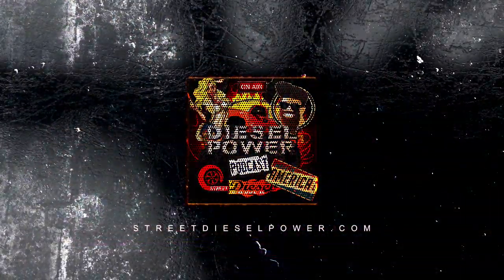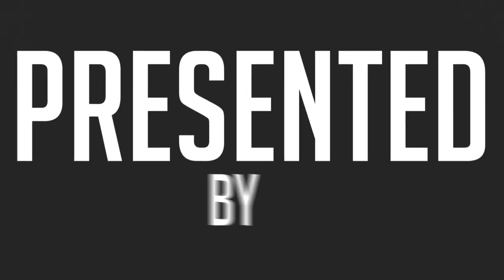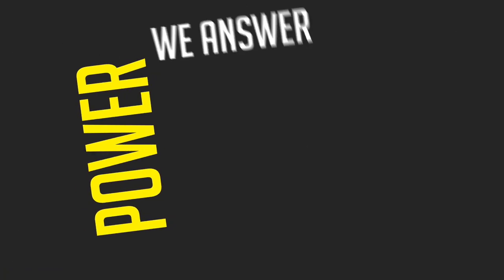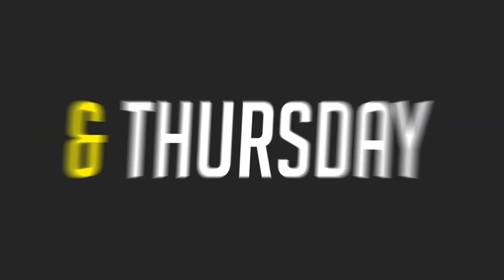I'm Ryan Milliken from Hardway Performance, and you're listening to the Diesel Power Podcast. This is Jaren Holder from Holder Down Performance. This is Anthony Reigns from XDP. I'm Demetri Miller with No Zone Diesel. I'm Drew with D&J Precision Machine. I'm Pinky.